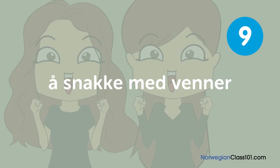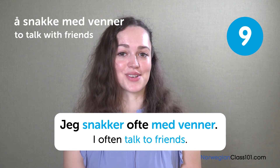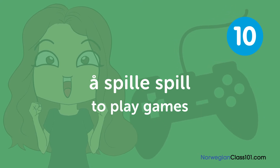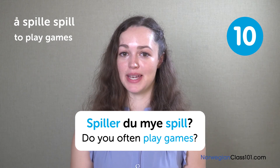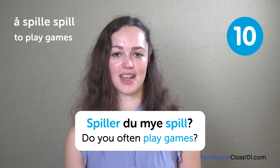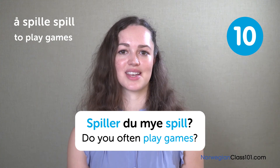To talk with friends. You can notice how the words 'spille' and 'spill' have the same roots — you can add an 'e' at the end of the noun and you'll get a verb. For instance, we say 'å spille et spill,' meaning to play a game, or 'å leke en lek,' which can also mean to play a game. There are a variety of words where we use this grammar pattern.